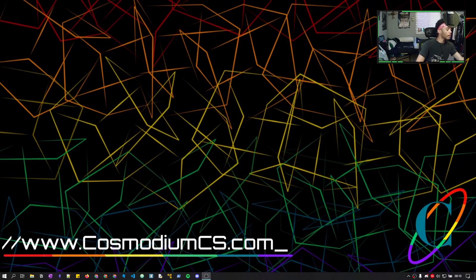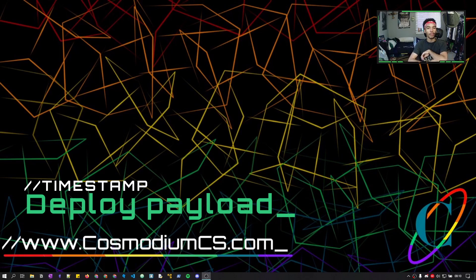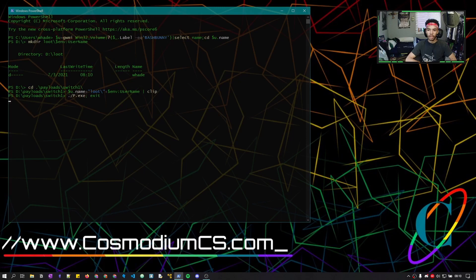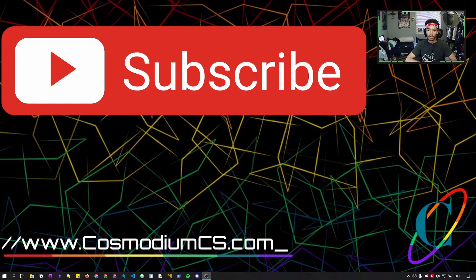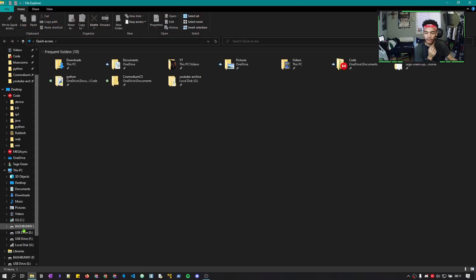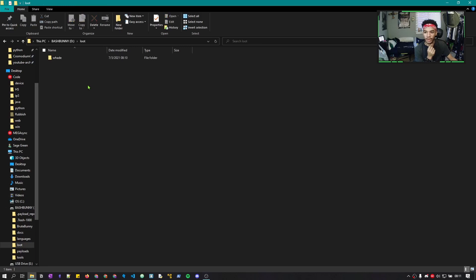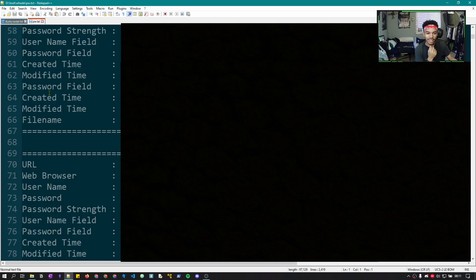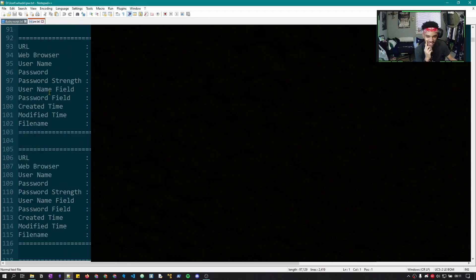Let's plug in the bash bunny — finding a port, there we go, and it's backwards, whoops. So we plugged it in, we're going to wait for the Windows noise to let us know it's successfully connected. There it is — cool. Then it should open up PowerShell and do its thing. Open up PowerShell, it runs — it's saved. Oh snap, no way!